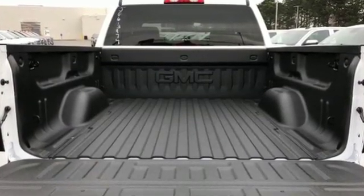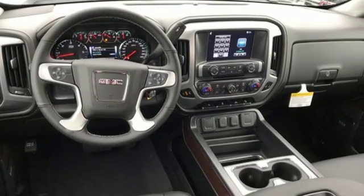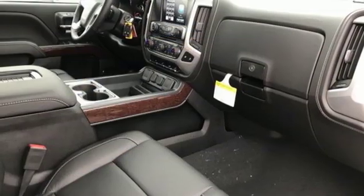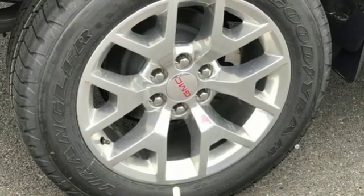Streaming audio, Wi-Fi hotspot, front heated leather bucket seats, auto dimming rear view mirror, remote engine start, dual zone climate control, V8 engine, trailer brake controller, electronic shift on the fly, and power heated mirrors.